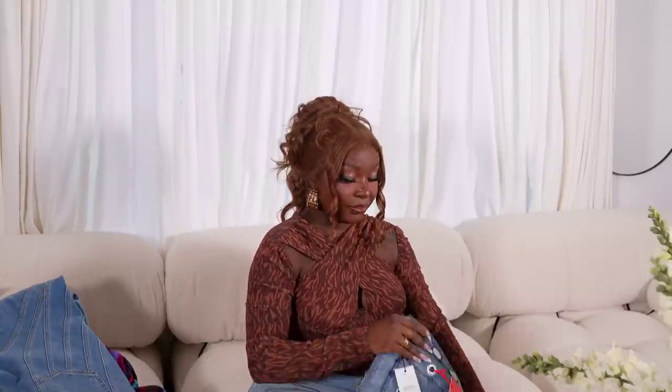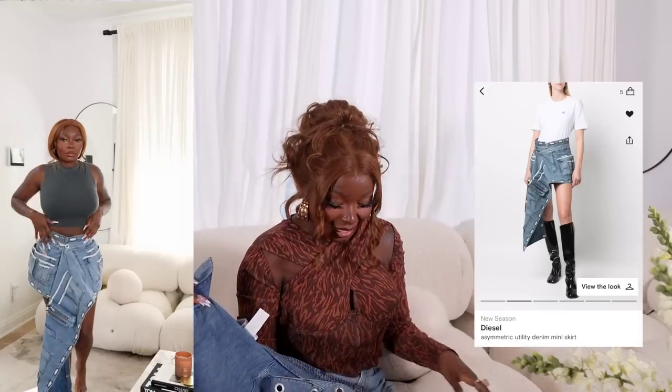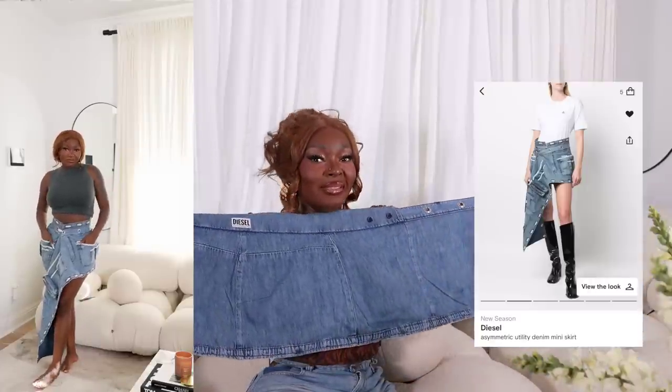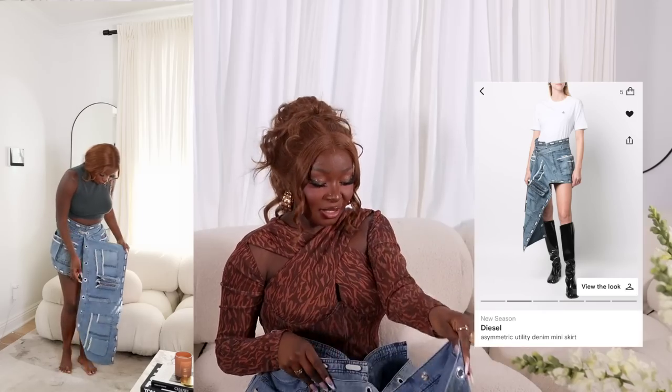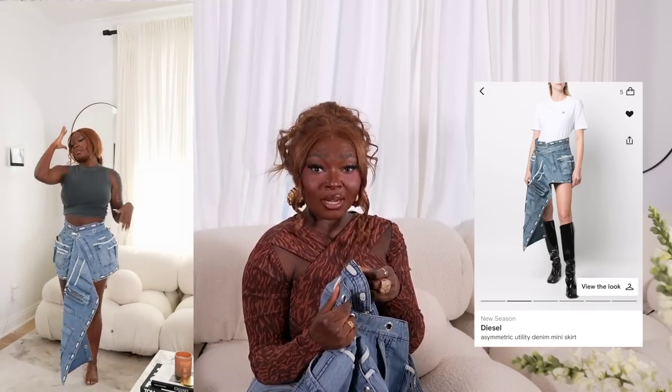The next piece I recently got and haven't worn yet, but I might wear it when I go to DC. It's a denim skirt — and yes, it's not just a denim skirt. It's like a wrap-around that drops dramatically. This is from the brand Diesel. I feel like Diesel is making its comeback and I'm one of those people pressed for it — I've been checking the Diesel website, Farfetch, and MyTheresa regularly.